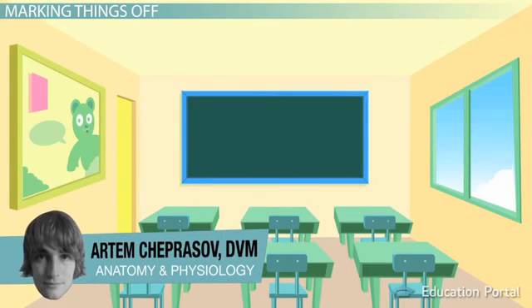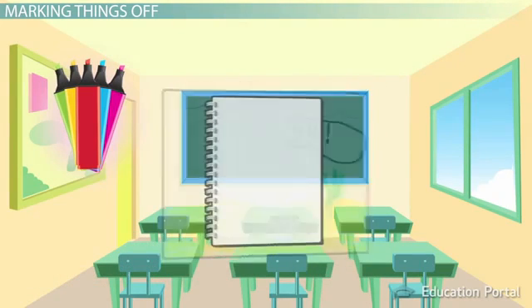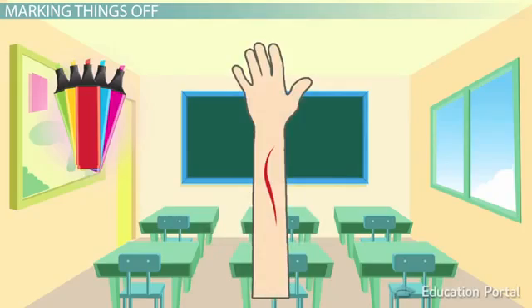Try and remember what it was like in elementary school. I remember one thing in particular: lots of colorful markers. I used them to draw, mark off things that were important in my little notebook, or mark other people's arms just for the fun of it.